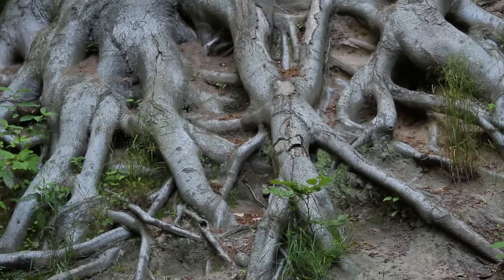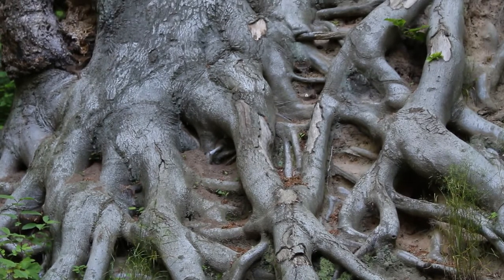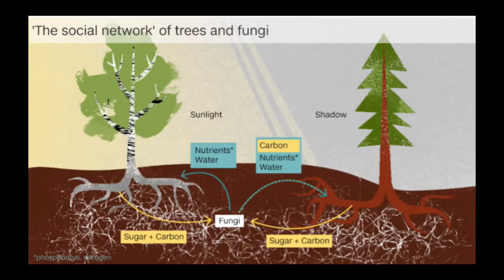People often think of just a tree as a tree, and the conventional wisdom said what feeds a tree is the root system. But if you really dive into what's going on in the soil, the roots are actually spitting out 80% of their sugars sometimes, and they're feeding it to mycorrhizae.